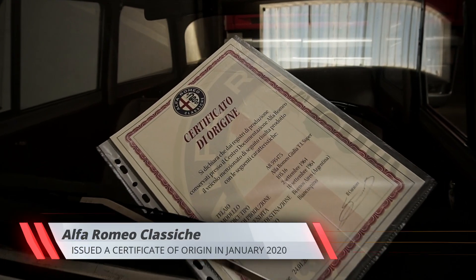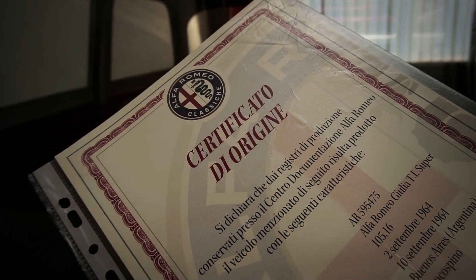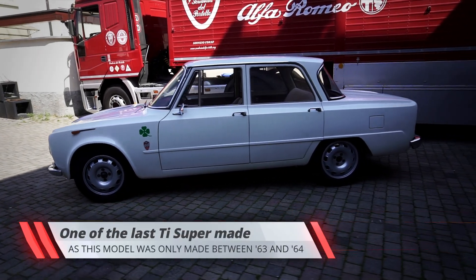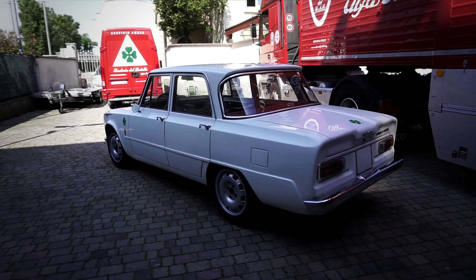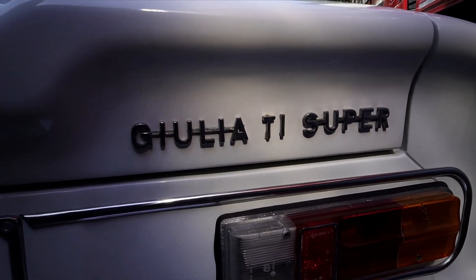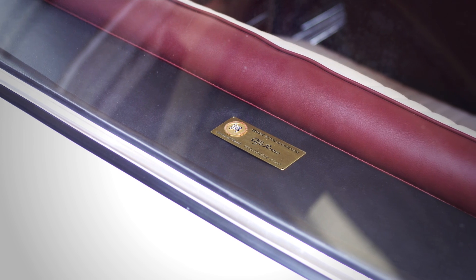As certified by Alfa Romeo's Heritage Division, the production date of this example is September 1964, which means this car may well be one of the last Ti Supers made. Shipped to Buenos Aires shortly after manufacture, it's unclear how and when this example found its way back to Italy, where it resurfaced in 2009 in the warehouse of a large company that traded timber. Following the firm's bankruptcy, the Giulia sat unused in a depot until the beginning of 2018. Thankfully, it's since fallen into the best hands imaginable, and now it's good as new.